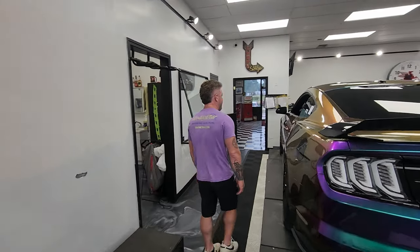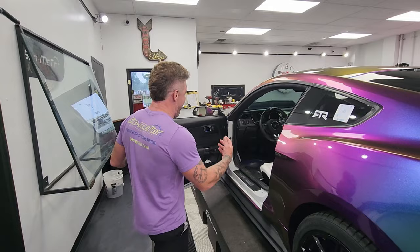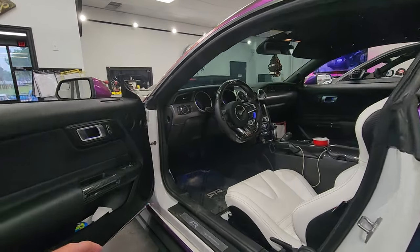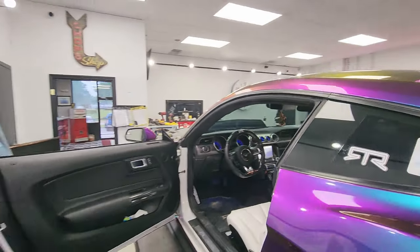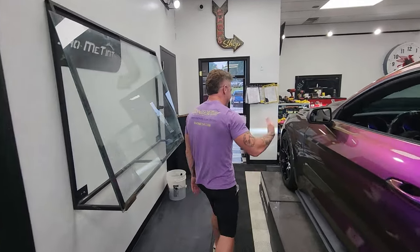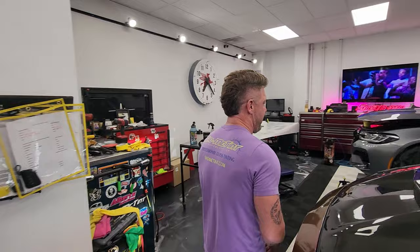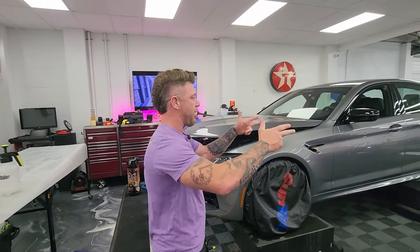We did paint protection on it. I think it got all the stuff — we added a few surfaces we've never done before. This thing is popping, locking, dropping — it's ready to roll. I don't even know what else we could do to it, but it's ready to go out. He's going to pick it up next week. A really big project — I'm thankful for that, glad to get it out of here. The Mustang RTR is ready to rock.